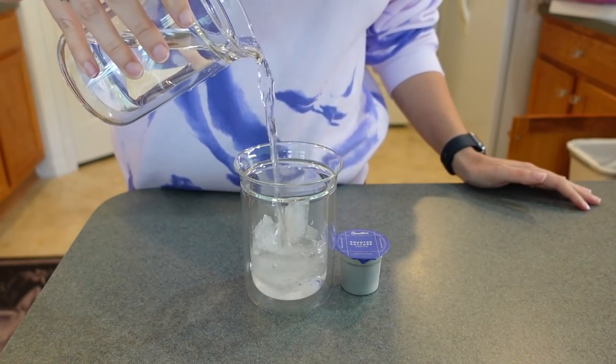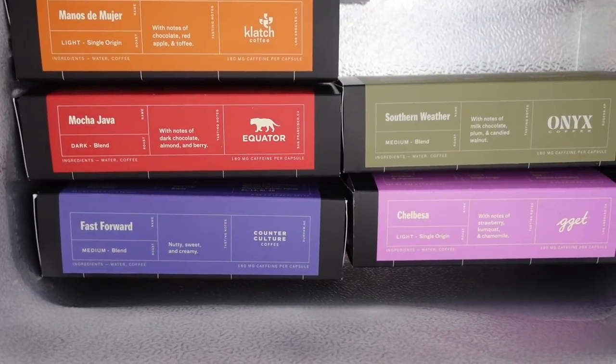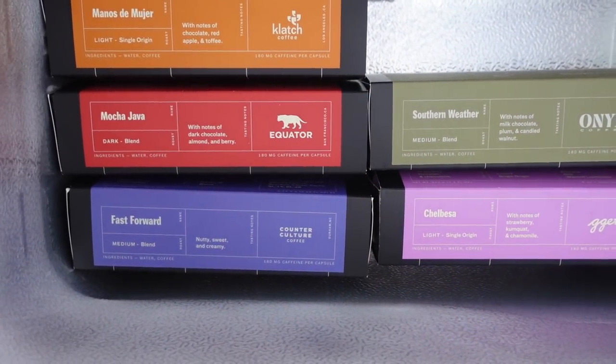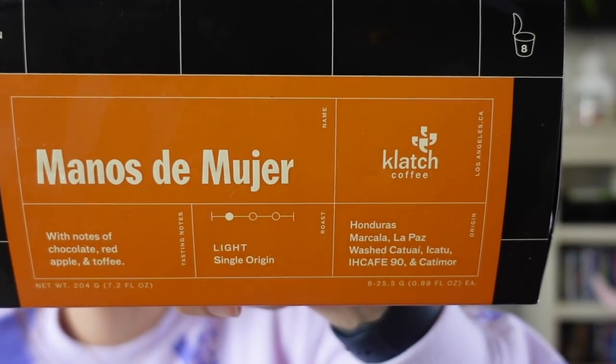Hi, Mom. So I've just enjoyed a delicious coffee and I want to share it with you guys — you know I love coffee. I have a fun brand to share: it's called Cometeer Coffee, who is sponsoring this portion of the video. Cometeer is 100% brewed coffee, flash frozen at its peak flavor and delivered straight to your door. The flavors include Fast Forward — nutty, sweet, and creamy; Chalbessa — notes of strawberry, kumquat, and chamomile; Southern Weather — notes of milk chocolate, plum, and candied walnuts; Mocha Jabba — notes of dark chocolate, almond, and berry; and Manos de — I don't want to mispronounce it — notes of chocolate, red apple, and toffee.